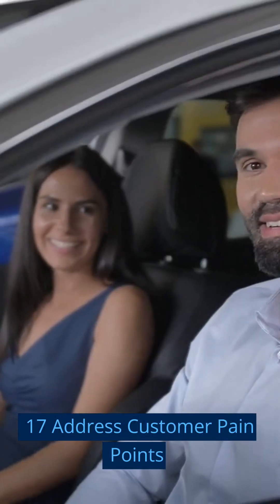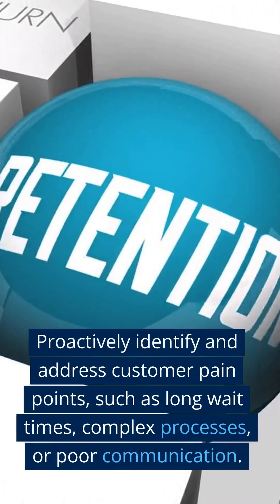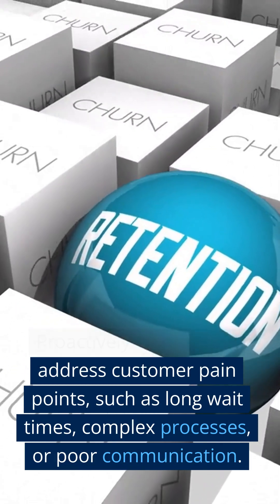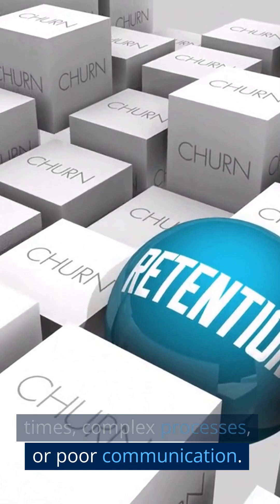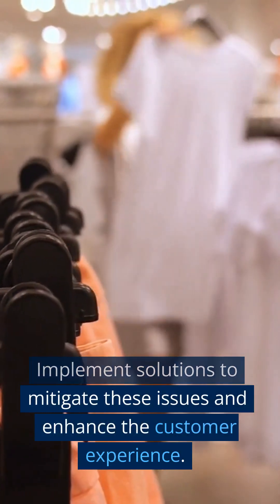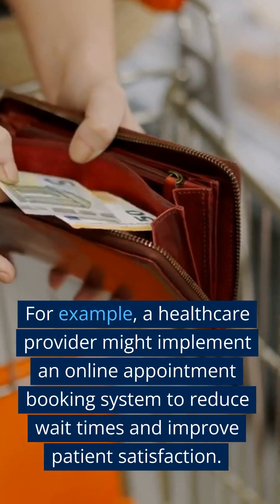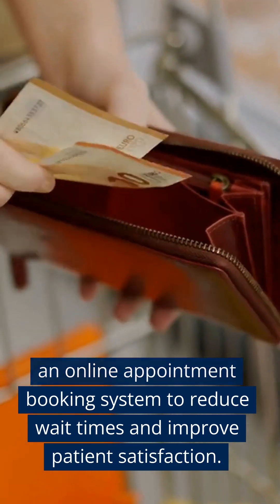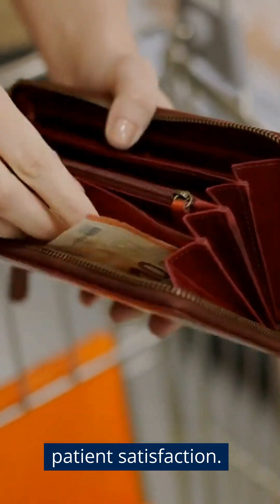Step 17: Address Customer Pain Points. Proactively identify and address customer pain points, such as long wait times, complex processes, or poor communication. Implement solutions to mitigate these issues and enhance the customer experience. For example, a healthcare provider might implement an online appointment booking system to reduce wait times and improve patient satisfaction.